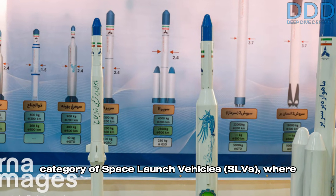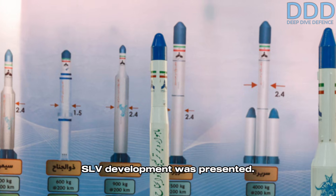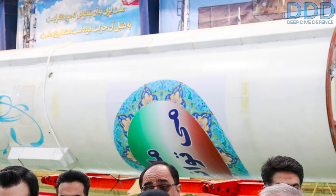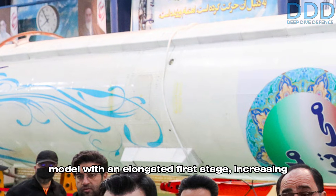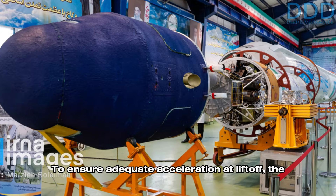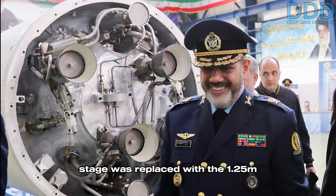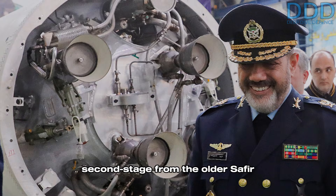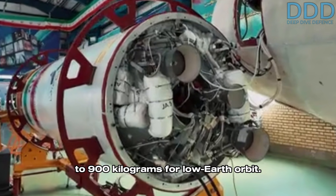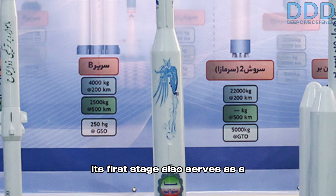The next area of focus was space launch vehicles (SLVs), where a roadmap outlining the Aerospace Industries Organization's SLV development was presented. An improved version of the Simorg SLV was also unveiled. The improved Simorg differs from the baseline model with an elongated first stage, increasing its weight from 87 tons to 104 tons. To ensure adequate acceleration at liftoff, the Simorg's original 1.5-meter diameter second stage was replaced with the 1.25-meter second stage from the older Safir SLV. These modifications have doubled the payload capacity to 900 kilograms for low Earth orbit, and the flight test of this improved Simorg appears imminent.